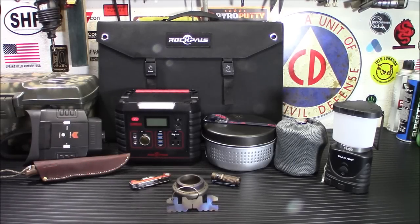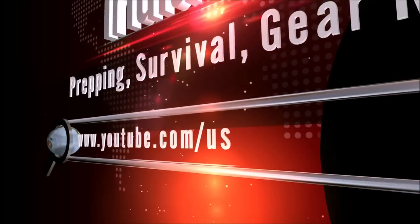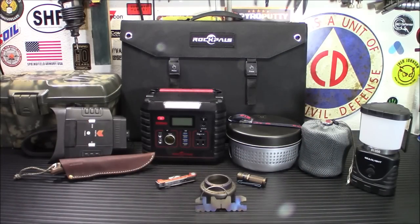Hey everybody, welcome back. Today I'm going to give you 10 awesome Christmas or holiday gift ideas that you can give to the prepper in your family. These are items that I have tested within the last year or two that I've used multiple times and found to be quite handy prepping-type items. This is a good way to see stuff that myself, a prepper, has used and actually found to be valuable.